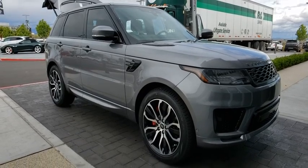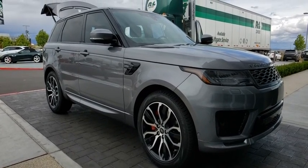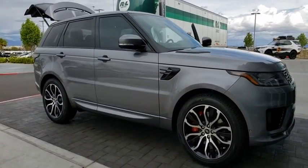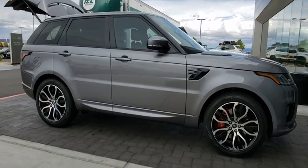Come test drive the 2020 Range Rover Sport. Powered by intelligence. Brilliance by design. Range Rover Sport is in a class of one.